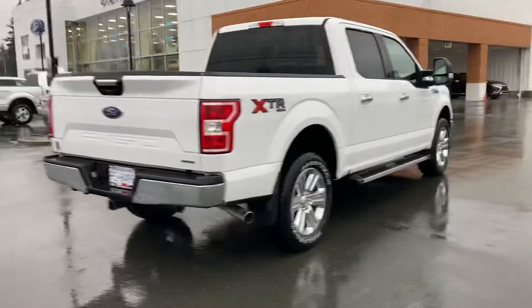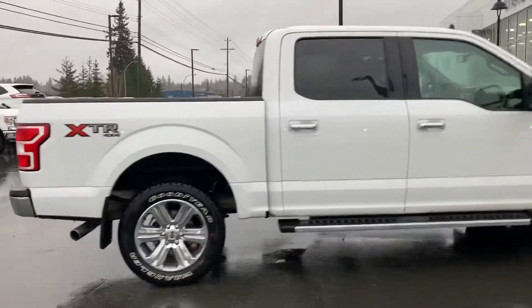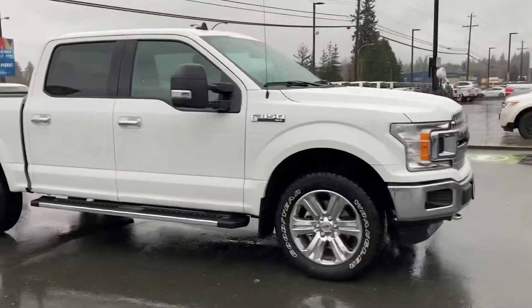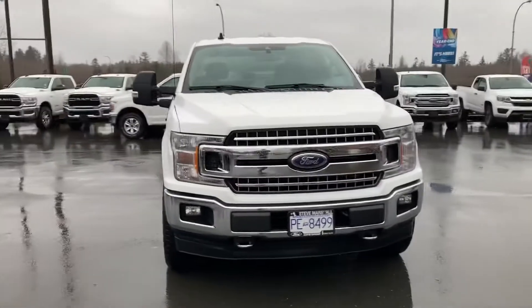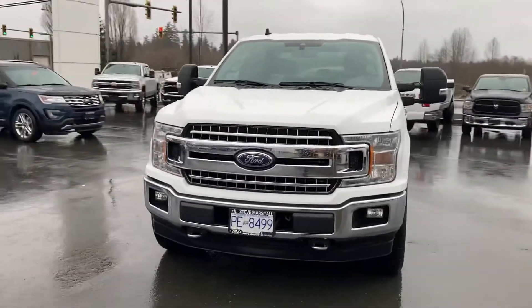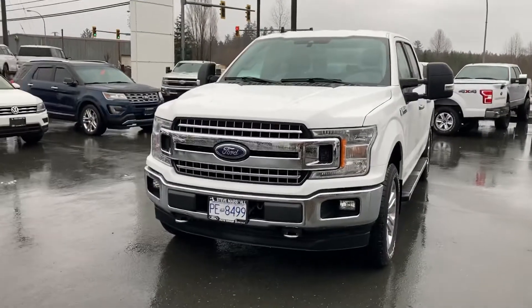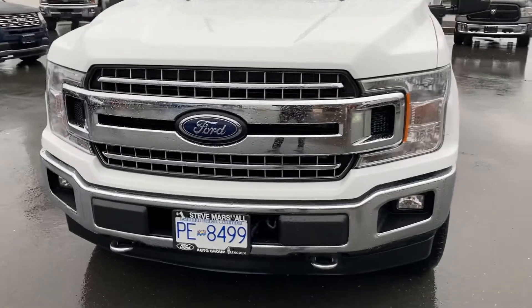That is a gorgeous looking truck. As you might know, this is Canada's best-selling truck for over 50 years — 53, 54, maybe even 55 years now — and it really shows. Not only is it the most capable half-ton in my opinion, it's the best looking one. So we're gonna take a closer look here.